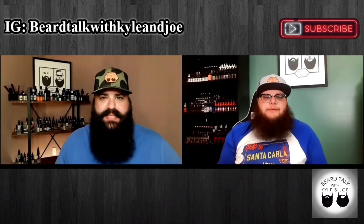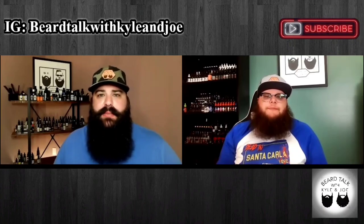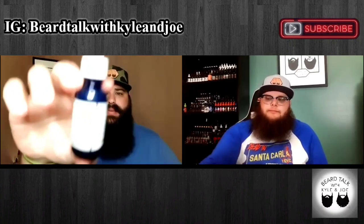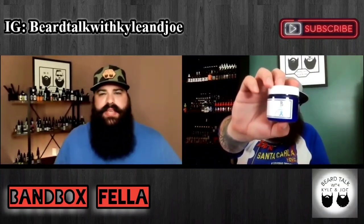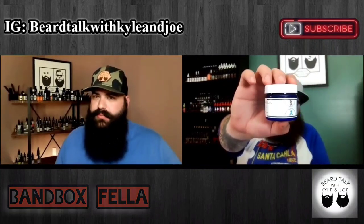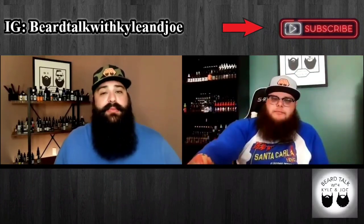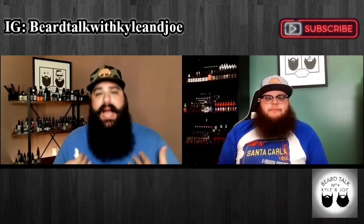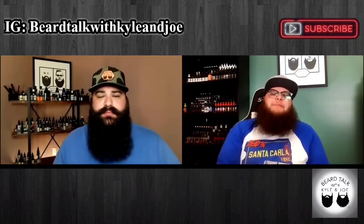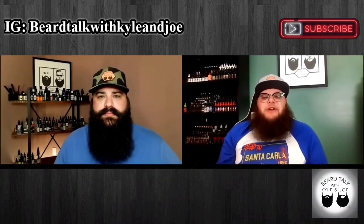Hey, what's up guys? Welcome back to the channel. Today we have a review for you. Really excited to talk with you guys about it. So today we're going to be talking about Bandboxfella. Before we do, welcome to the channel. This is Beer Talk with Kyle and Joe. I'm Kyle. My name is Joe — hang tight, we'll be right back after this intro.